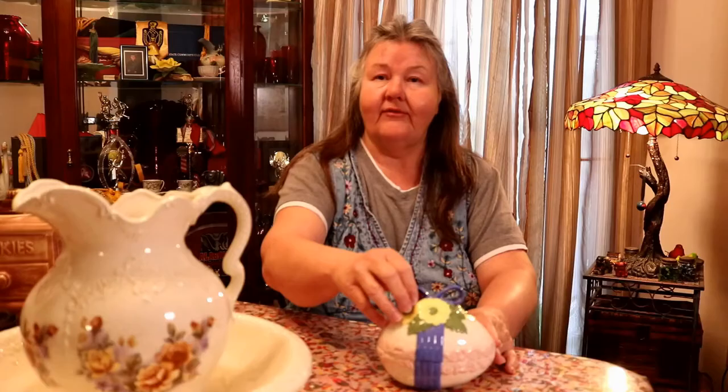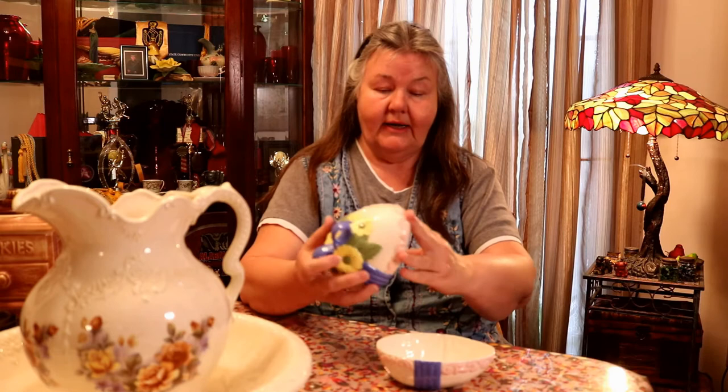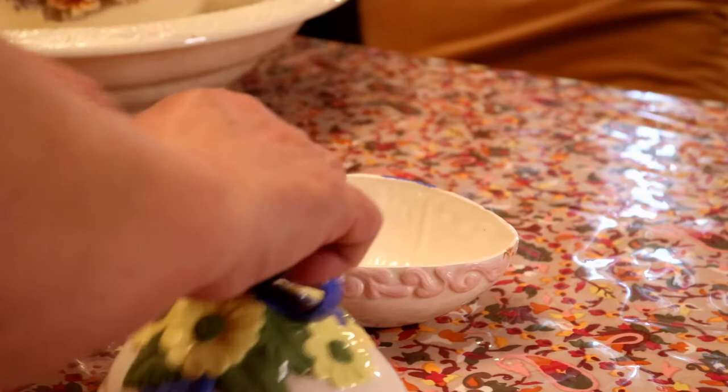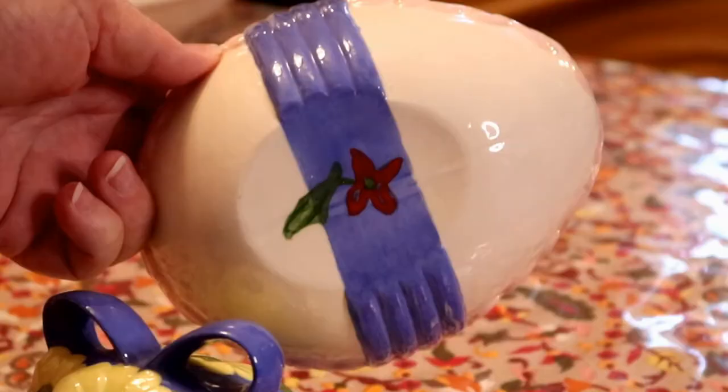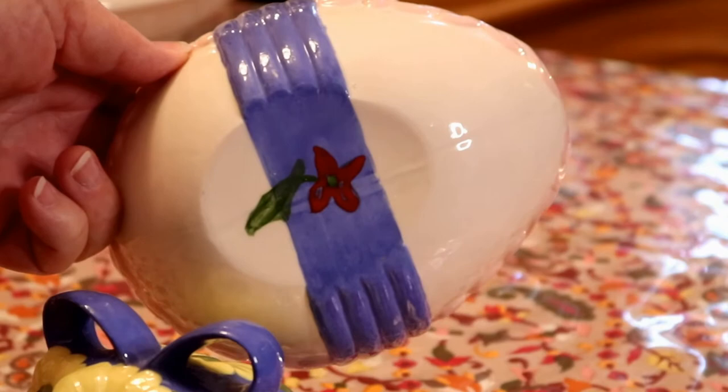I did a lot of ceramics back during that time and I did have a mark — you can see on this Easter egg that I did — I had a personal mark. I made several ceramic pieces: the matador was one of them, I also made a ginger jar that I'll show at some point, and these Easter eggs — I made several of them.